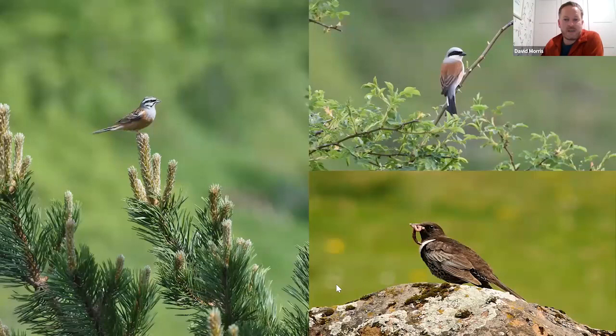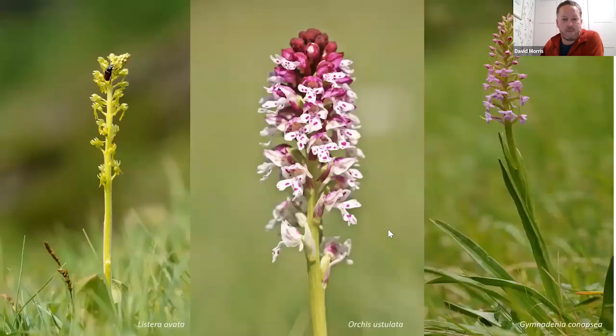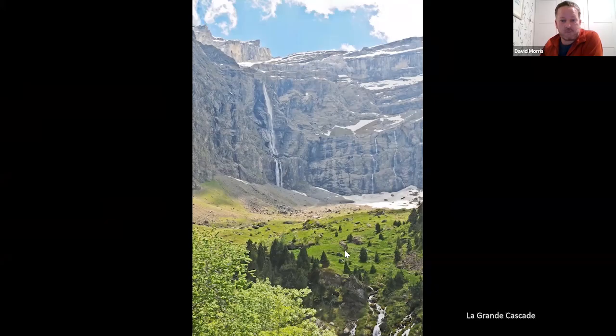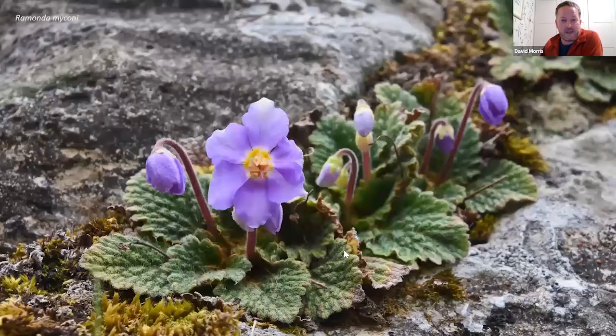The birding on the way is really good: rock bunting, species that like the montane scrub such as red-backed shrike, and up in the more open areas we often find ring ouzel — the alpestris race with its really white scaly-looking plumage. Good orchids in the cirques too: burnt orchid, twayblade, and fragrant orchids. We get into the Cirque de Gavarnie to see one of Europe's biggest waterfalls — the Grande Cascade — which makes a great lunchtime spot, often with masses of Pyrenean lily growing nearby.